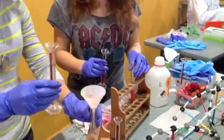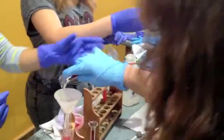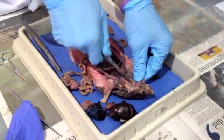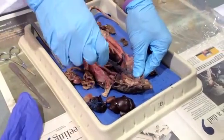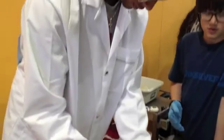The Department of Defense Education Activity is placing a lot of emphasis on science, technology, engineering, and math. Baumholder Middle High School is the only school in DoDEA that has established a STEM department, which serves to emphasize the importance of these fundamental subjects.